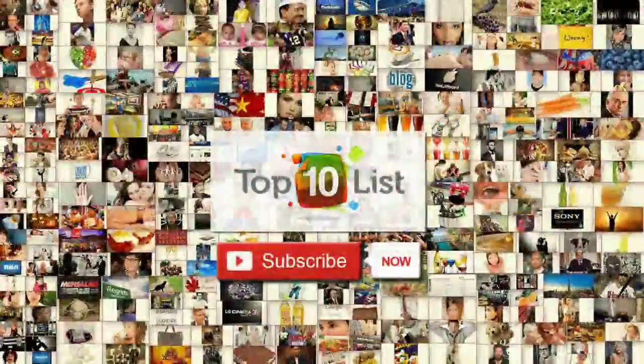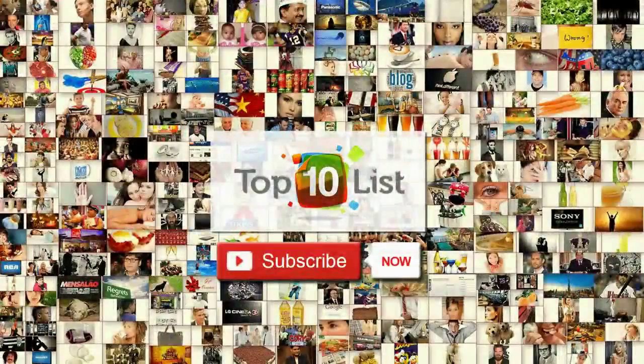Thank you for joining us on this edition of Top 10. If you enjoyed this episode on awesome movie motorbikes, don't forget to click subscribe and join us again for another edition.